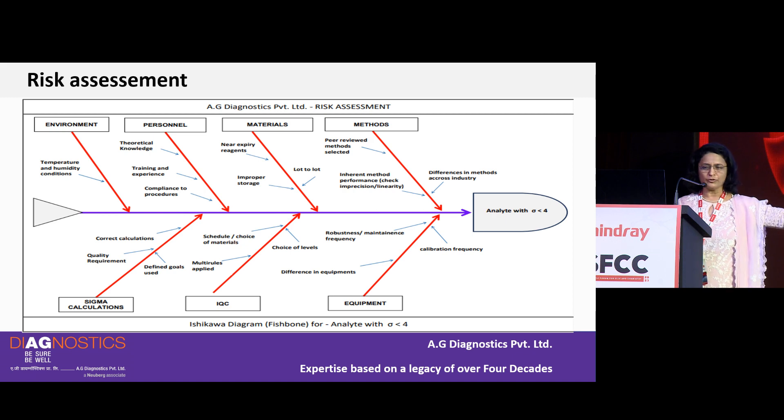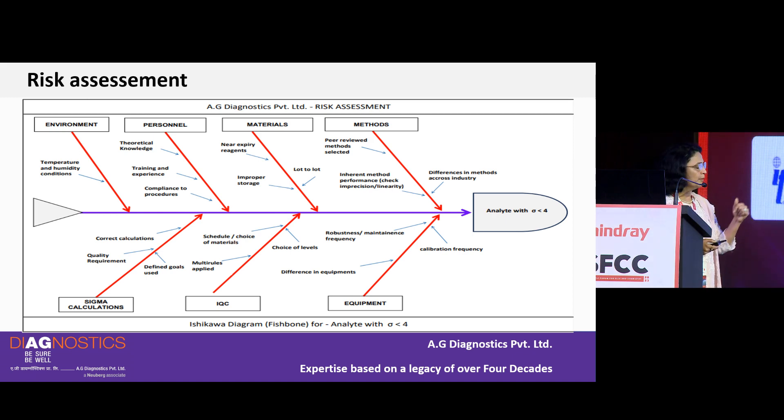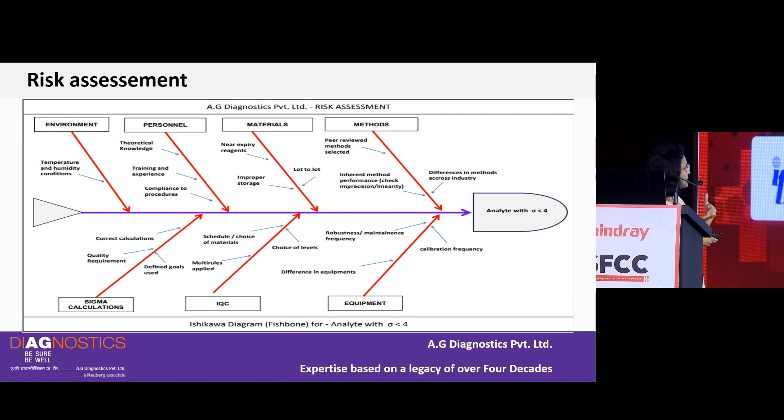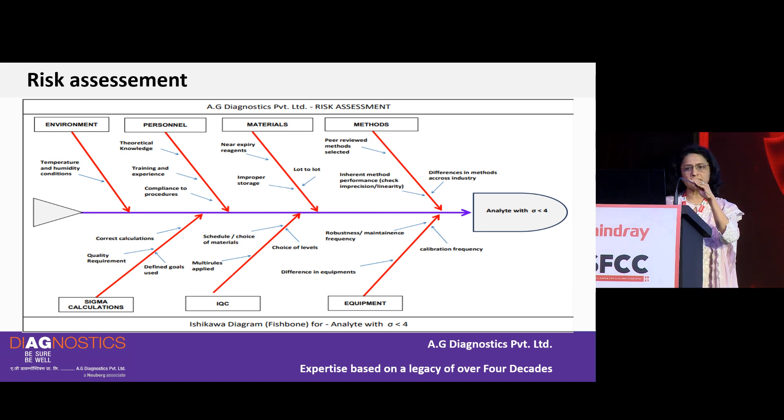For an analyte with Sigma less than 4, one can use Ishikawa's fishbone analysis for investigation — looking at differences in methods across industry, calibration frequencies, which multi-rules are applied, which error has been chosen, whether materials are near expiry, whether storage is proper, compliance to procedure, and the theoretical and technical knowledge of personnel. All these causes leading to lower Sigma performance have to be examined.